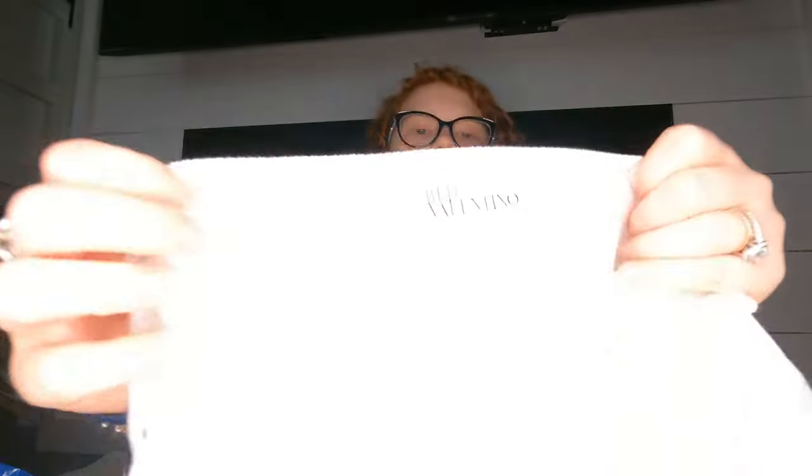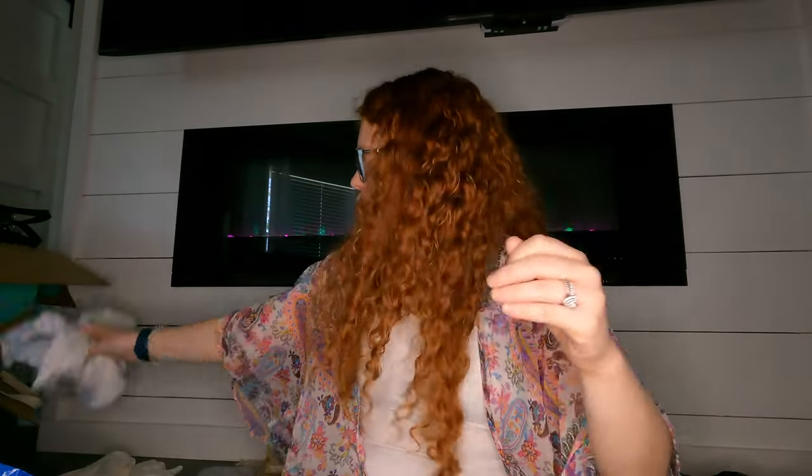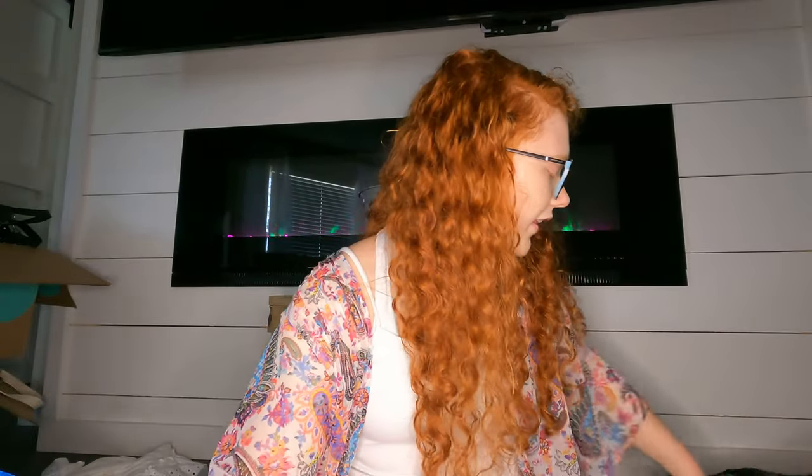This is another Red Valentino piece, but I need to soak it because there's a little stain. It has a lot of details though. I don't know the comps on that at all.